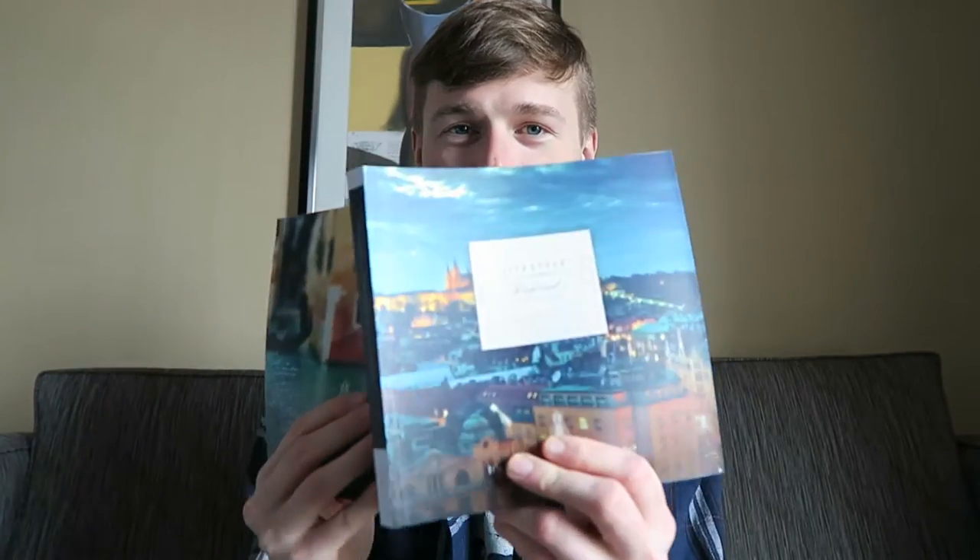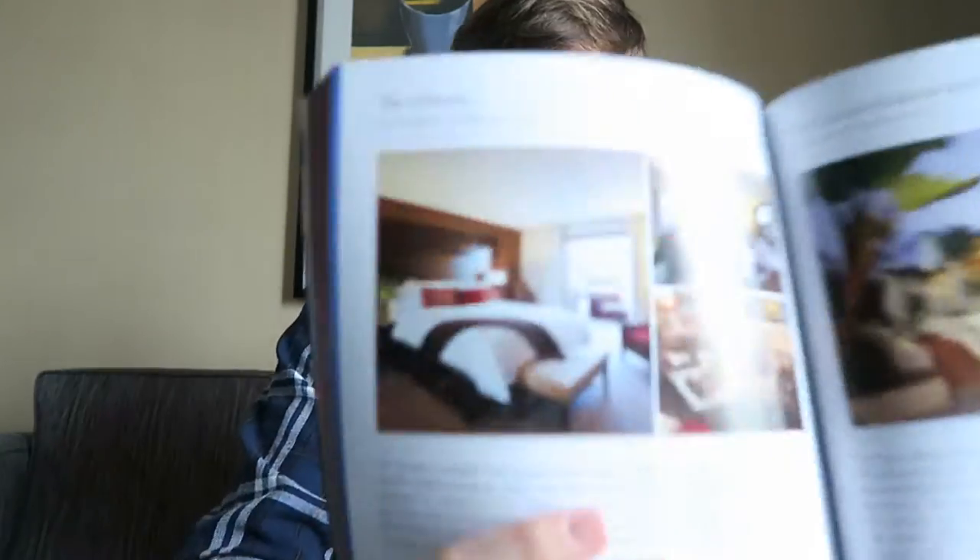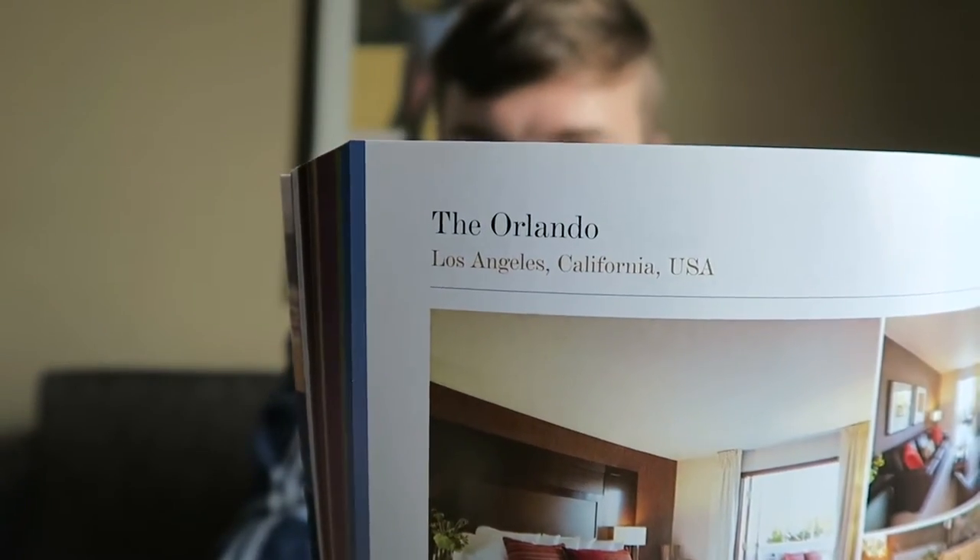This video is all about how to survive a 16-hour flight. Tip number one: stay at a nice hotel before you go. We're staying at a quite nice hotel right now, and you know it's a nice hotel when it's featured in this amazing book, the 2016 travel guide of hotels and resorts. We're staying at the Orlando in Hollywood. Let's give you a tour.